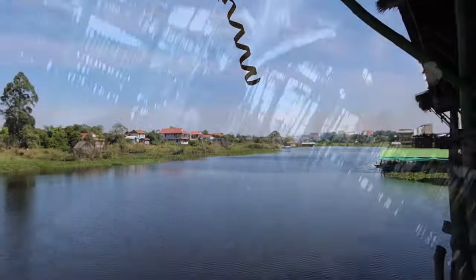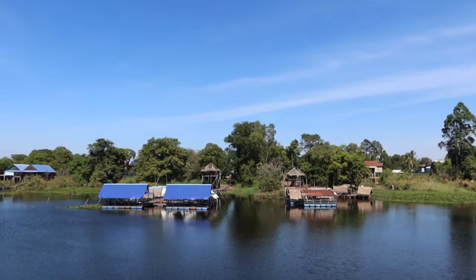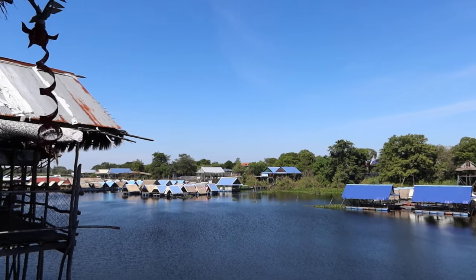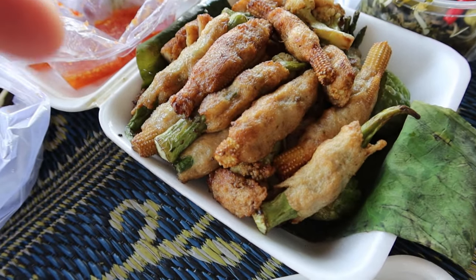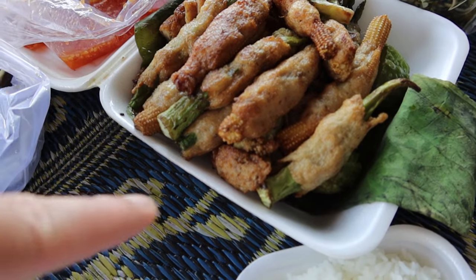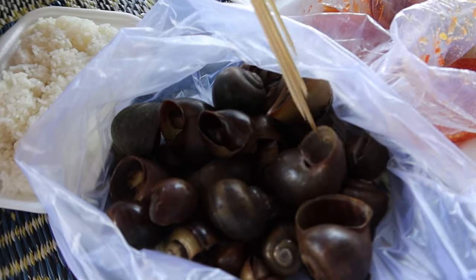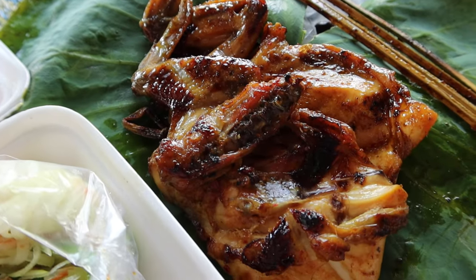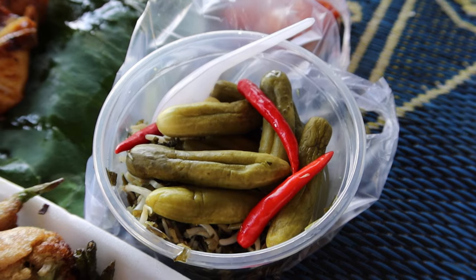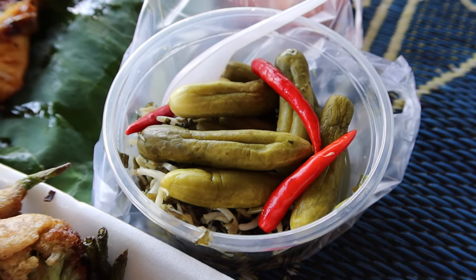We're going to enjoy our lunch, but first I want to share the items we just bought. We bought a lot of stuff — some for ourselves and some to bring back to Australia for my mom. We have fish cake wrapped around vegetables: baby corn, okra, long bean, and river snails — a very Cambodian dish, steamed and dipped with sweet chili sauce. We also got char-grilled chicken wings — actually the whole body, not just the wings — plus cucumber, chili, bean sprout, and Cambodian herbs.